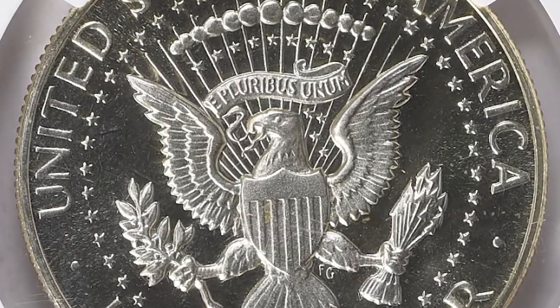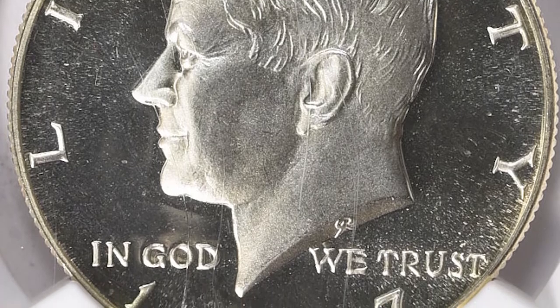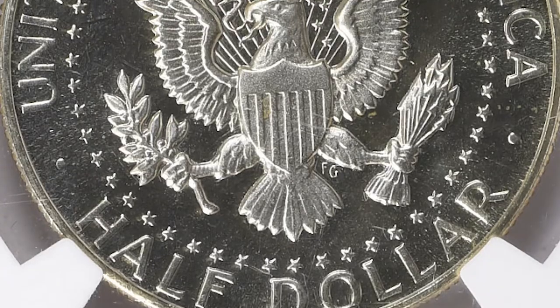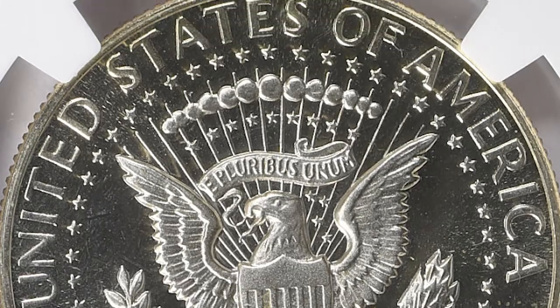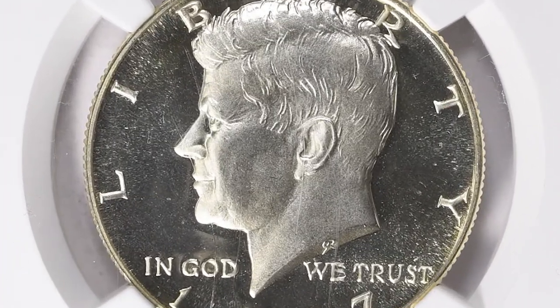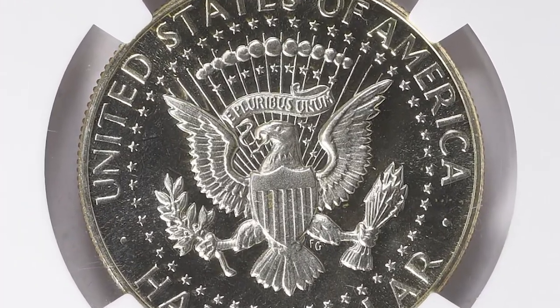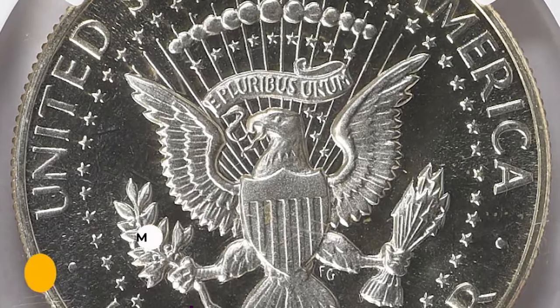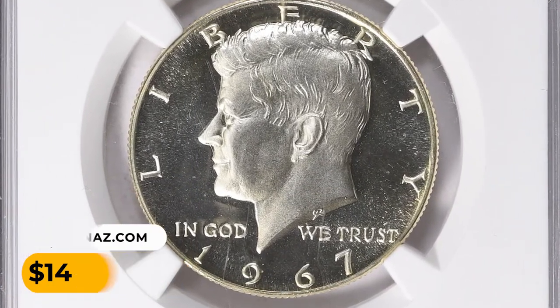For a special SMS Kennedy half-dollar of the 1965 to 1967 era, the untoned silver-white surfaces are fully struck, almost pristine. Coins of this grade are extremely rare. This example sold on May 7, 2023 for $14,062.50 with buyer's fee at Great Collections Auction.